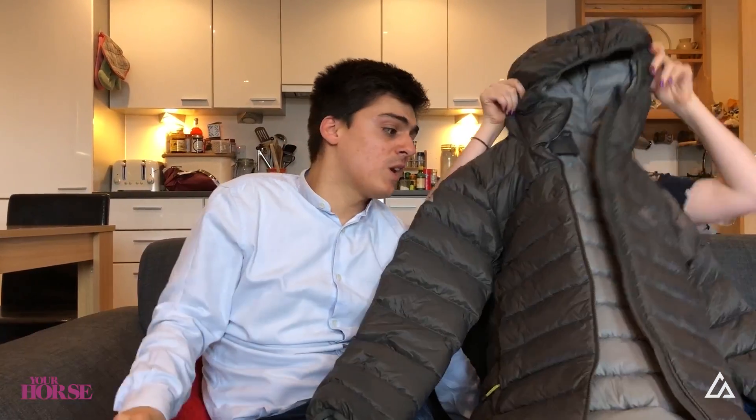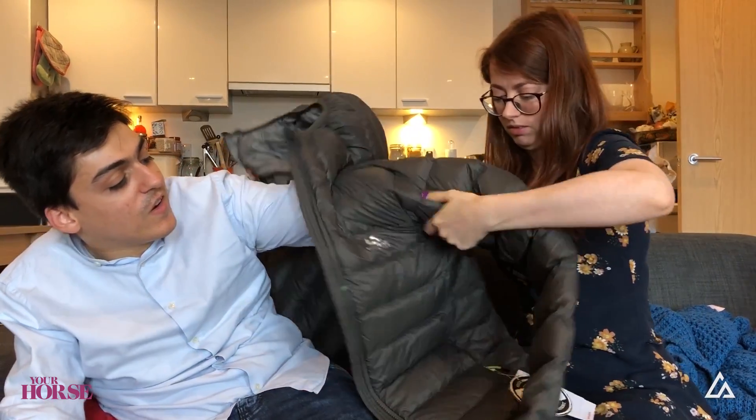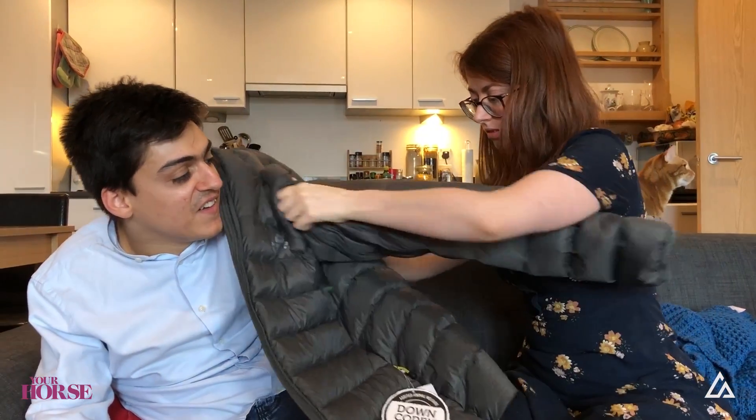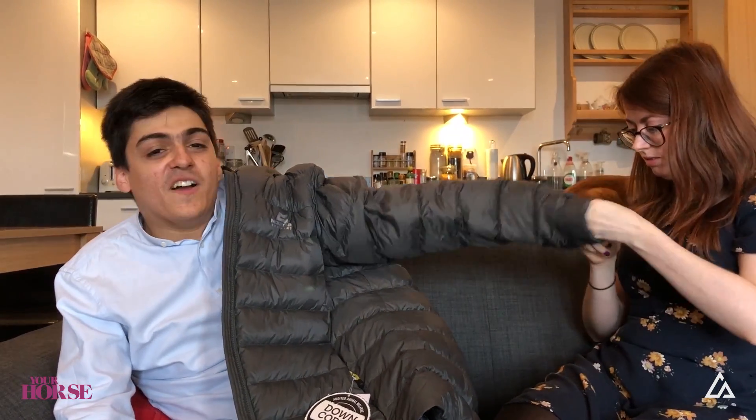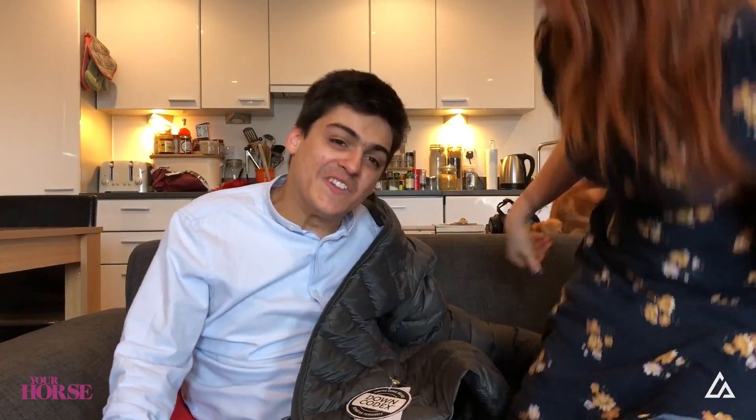It's going to keep me really warm when I'm higher up on the mountain. I wanted to show it off to you guys, so let's spin it on. Okay, hopefully you can see it's super thick down, which is awesome.